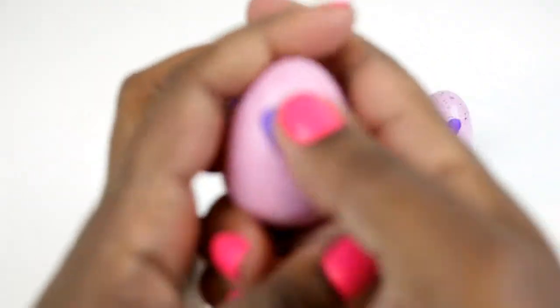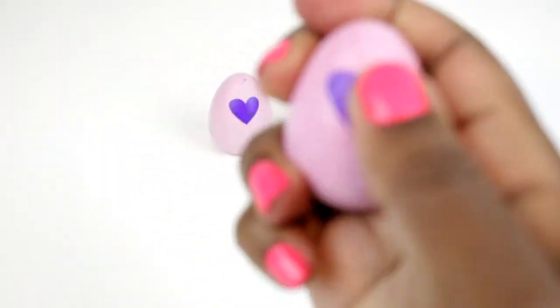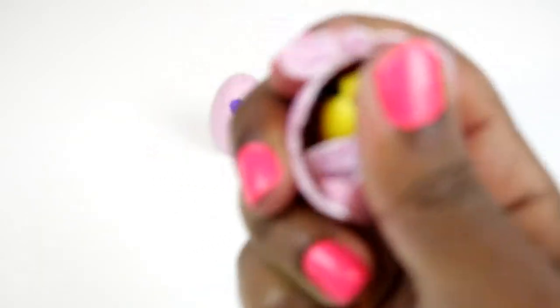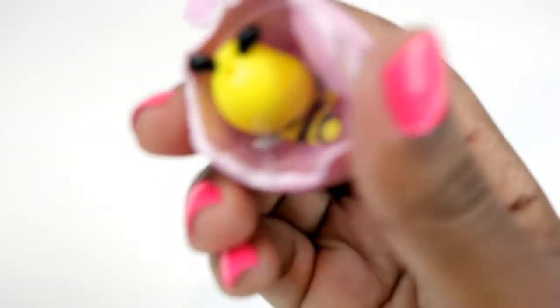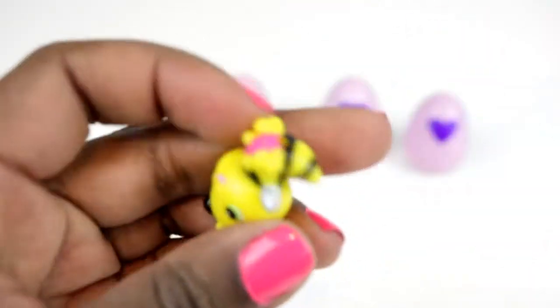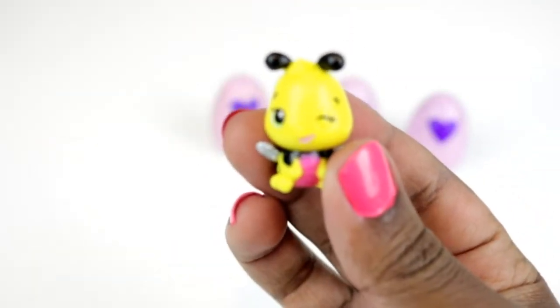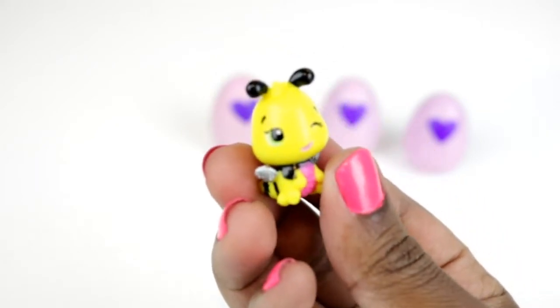Okay, let's go back to opening up the eggs. This one here is from the garden — I see yellow inside. Oh haha, that's Beeble! Hi, pretty Beeble!